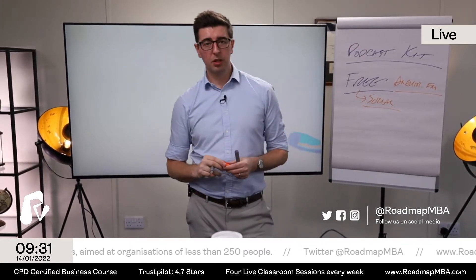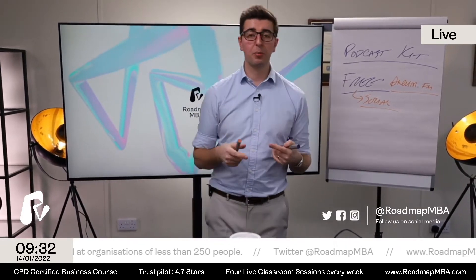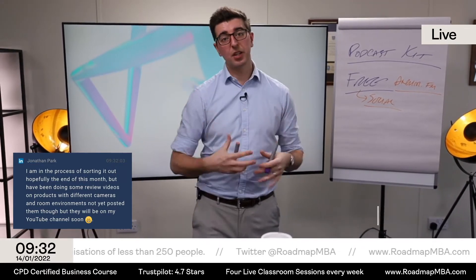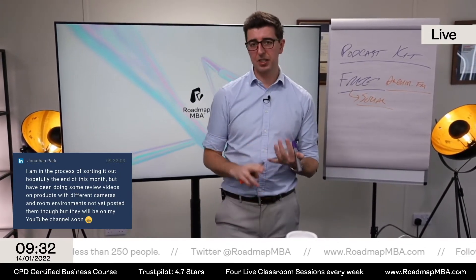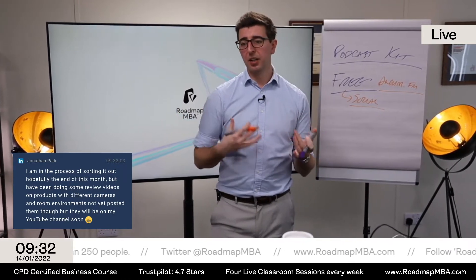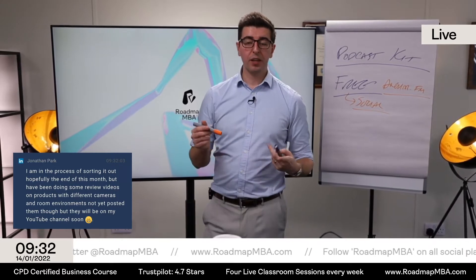You want to push your podcast on social media. As with any business, you can have the best content in the world but if people don't know about it they can't find it. Social media is free - jump on lots of different hashtags to propel your message.